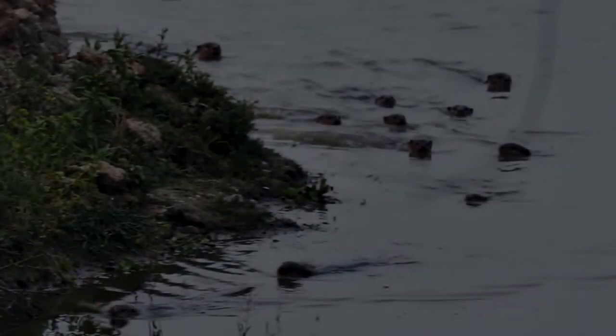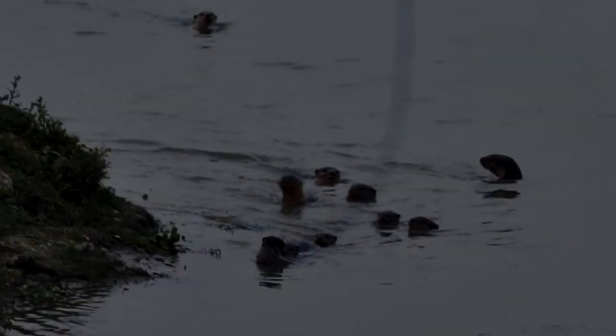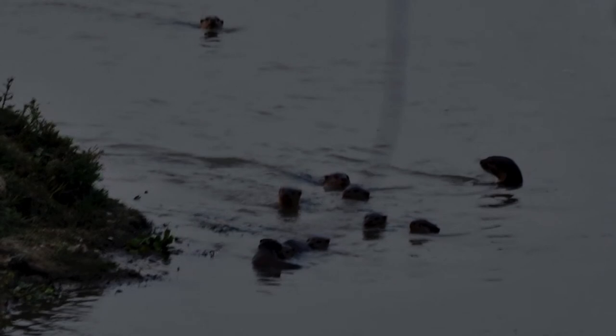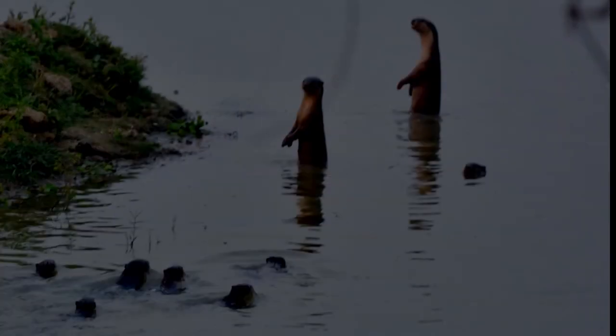Trapping of otters is also prevalent in India, Nepal and Bangladesh. The international conservation authority has classified the smooth-coated otter as vulnerable. It is in our hands to ensure we take care of them, because the presence of otters in our water bodies essentially indicates a healthy ecosystem, which in turn is good for each and every one of us.